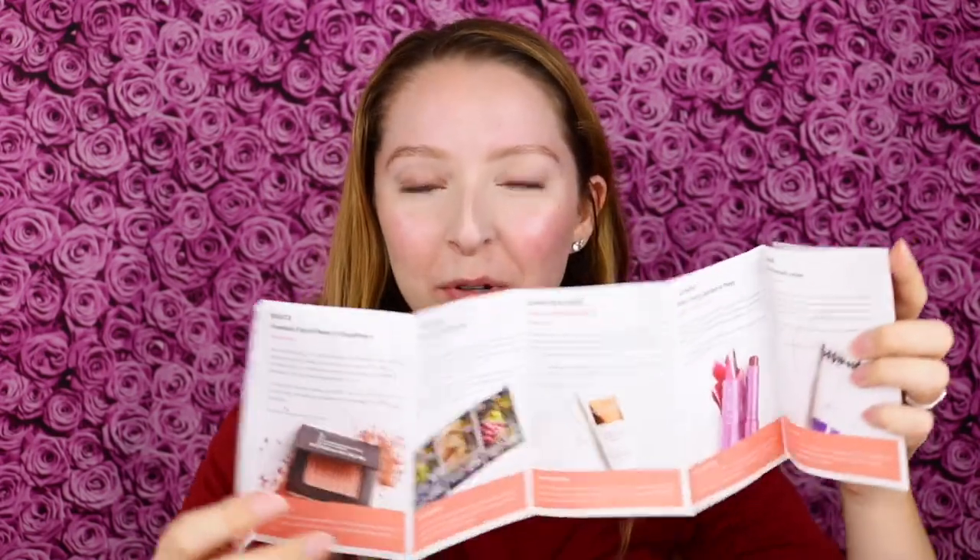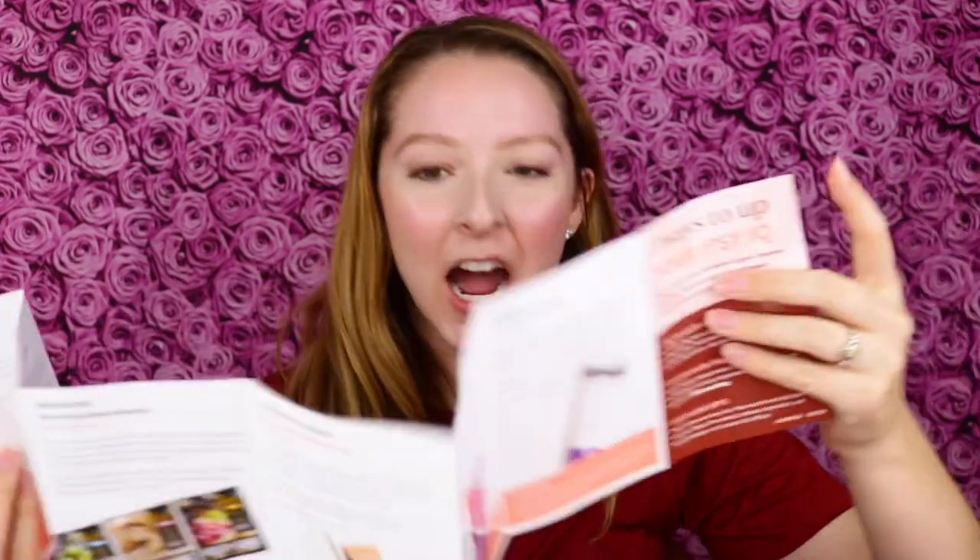I have product information on my Ipsy card. I have not gotten product information on my Ipsy card in so long — it feels like almost a year. So I am so happy to see that there's product information. I wonder if everyone's getting product information cards in their Glam Bag Ultimates. If you did, let me know in the comments down below. I hope everyone's getting these.